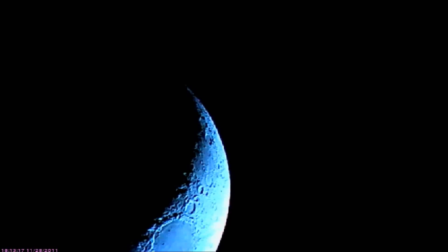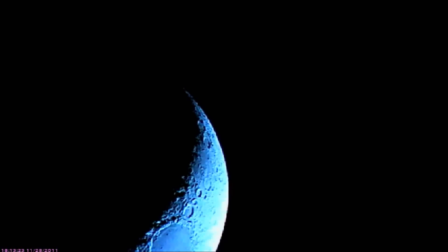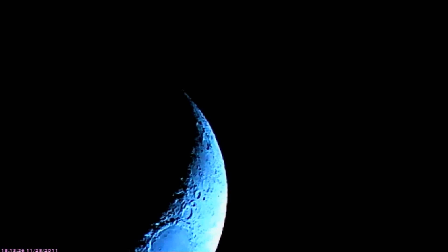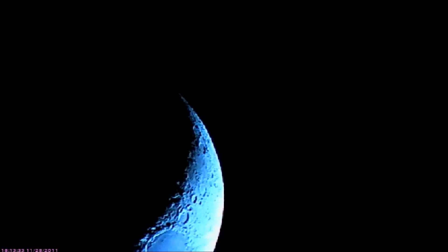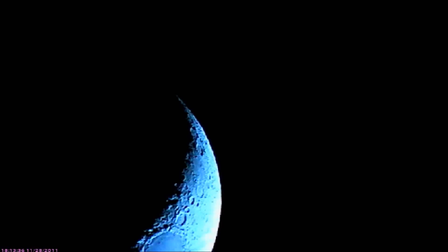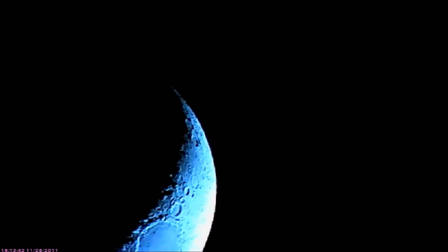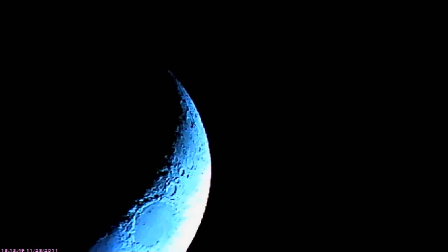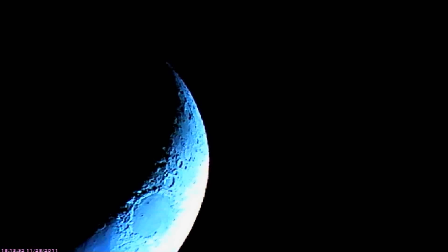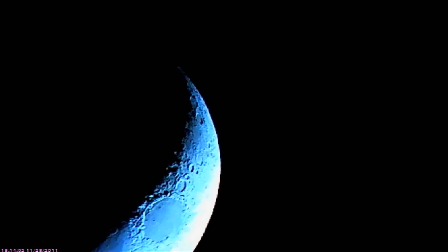Hey guys, we're live on the moon — it's been a while since I did this because we've been in a new moon. Today is the 28th of November, Monday evening, and it's 6:13. We have a little bit of moon tonight. I wanted to show you something — the moon looks egg-shaped tonight.